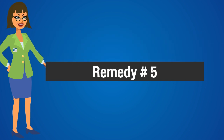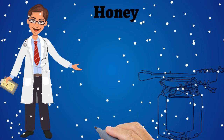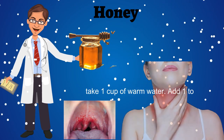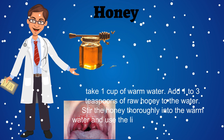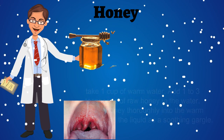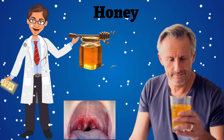Home remedy number 5: Honey. Honey has properties to treat sore throat. Pour 1 cup of warm water into a glass and add 1 to 3 teaspoons of honey. Stir the honey thoroughly into the warm water and use the liquid as a soothing gargle. You can easily do this 2 or 3 times a day to cure sore throat quickly. Repeat for a few days.